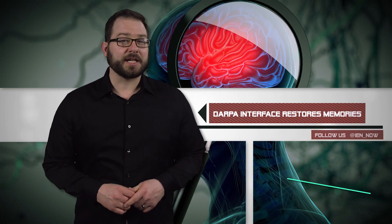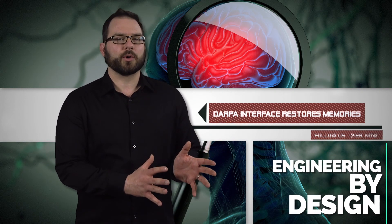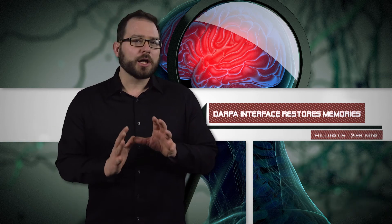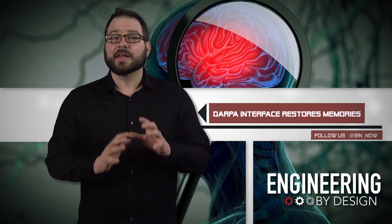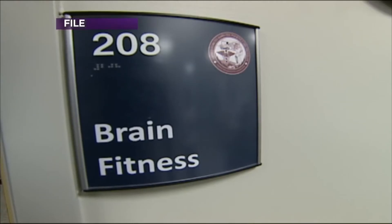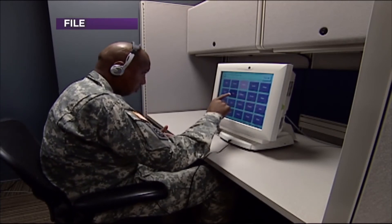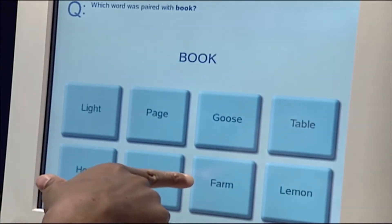In November 2013, DARPA launched the Restoring Active Memory or RAM program to develop an implantable closed-loop neural interface that could restore your memory. Specifically, it was developed for military personnel suffering from brain injury or illness, but the potential impact on people suffering from dementia and Alzheimer's is notable as well.